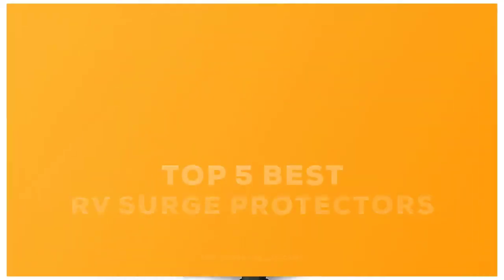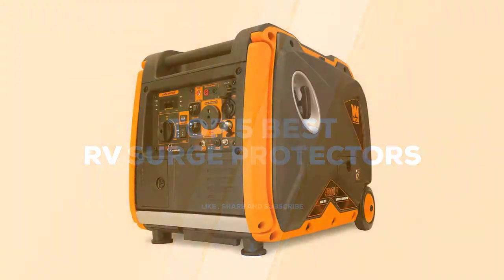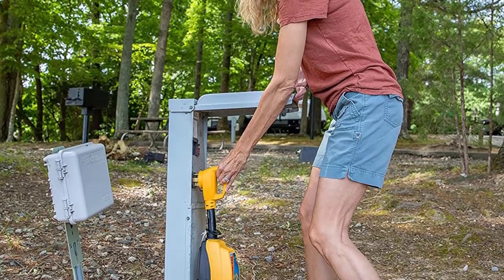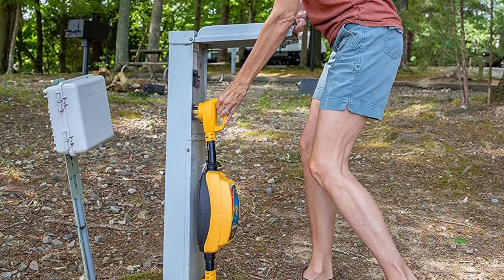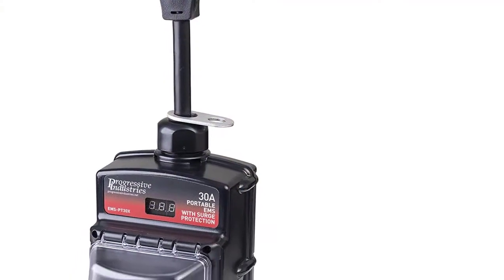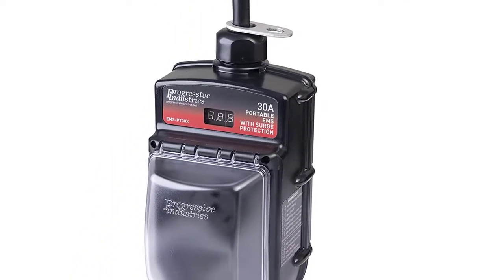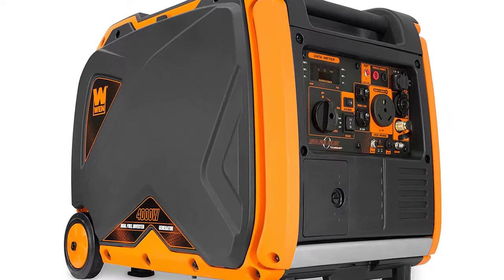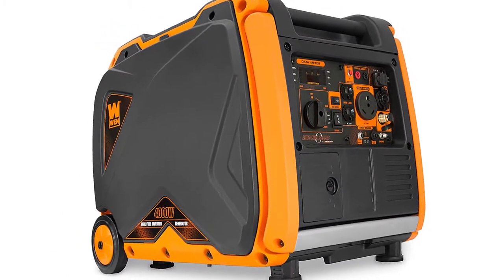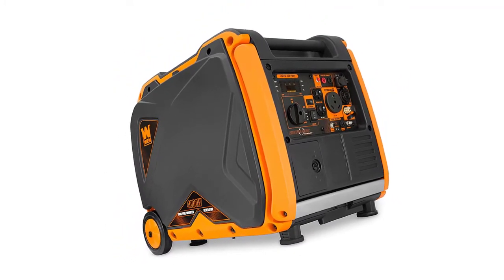Today we review the five best RV surge protectors so you can choose the right one for your purpose. After spending two weeks of research and consumer surveys, we compiled this list. If you want more information and updated pricing on the products mentioned, be sure to check the links in the description below. Since you're new to this channel, don't forget to subscribe and click the alert notification — it will help us grow. Let's get started.